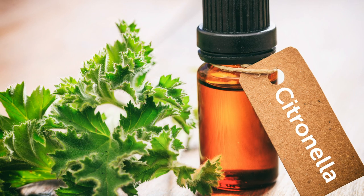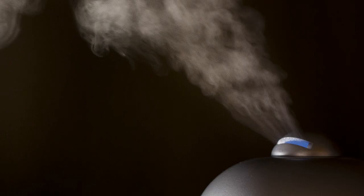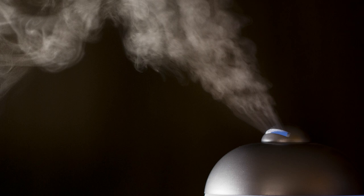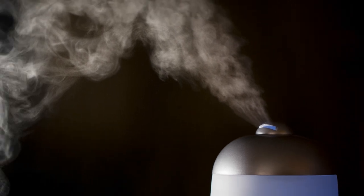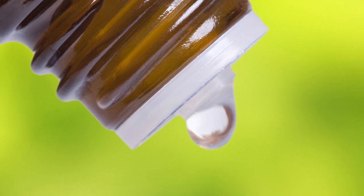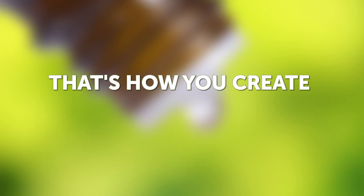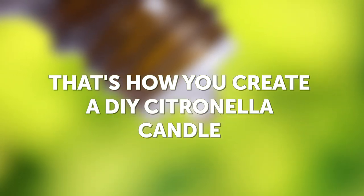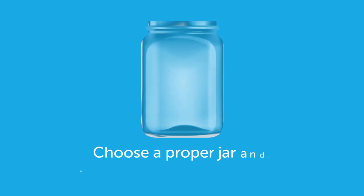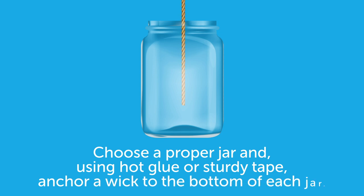Number 8: Mosquitoes. Citronella and lemongrass essential oils are well-known repellents for mosquitoes. Use an essential oil candle or a diffuser to keep those nasty blood-sucking things away from you. If you have difficulties finding a candle with these particular essential oils, you can make it on your own. This is how you create a DIY citronella candle. Choose a proper jar and, using hot glue or sturdy tape, anchor a wick to the bottom of the jar.